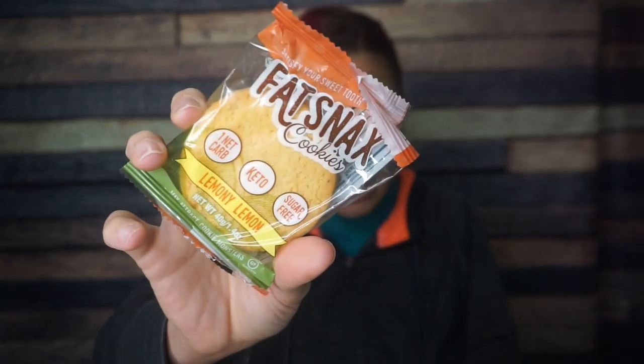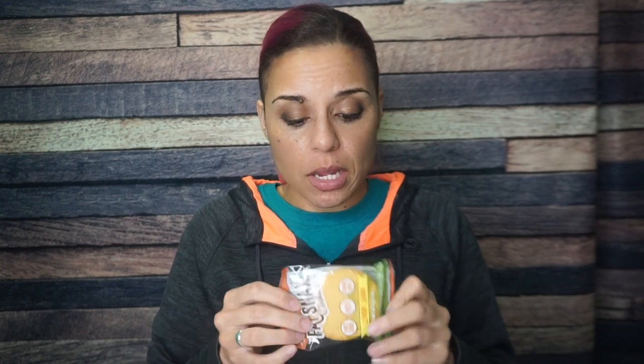We got Fat Snacks, lemony lemon. I've kind of just come around on lemon-flavored things — I used to vehemently hate them, but now I'm like, a lemon cake or lemon cookie, maybe not so bad. Two servings per container, but one serving is one cookie and I'm eating both. For one cookie: eight grams of fat, six total carbs, two fiber, three sugar alcohol — so one net carb per cookie. Generally I do like Fat Snacks. They taste very almond floury, so I'll be interested to see how lemony this actually is.